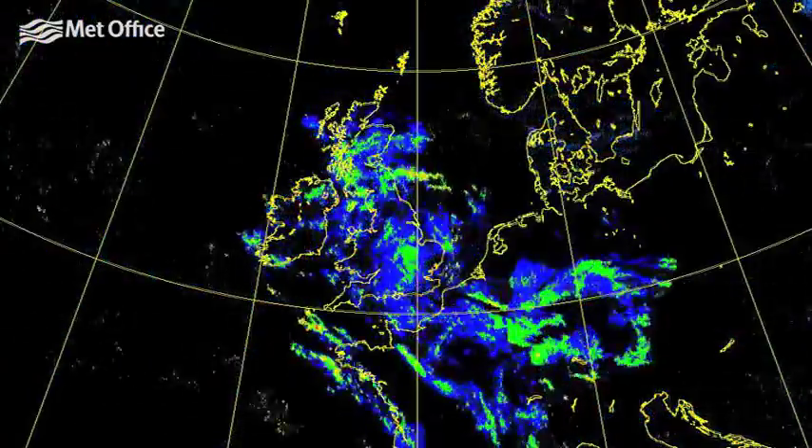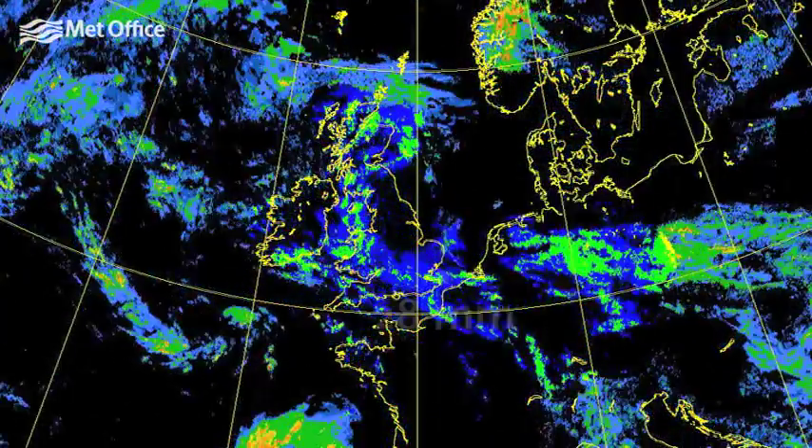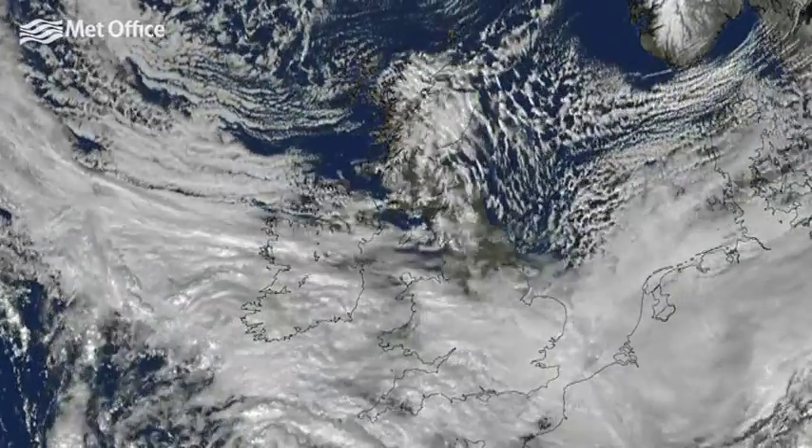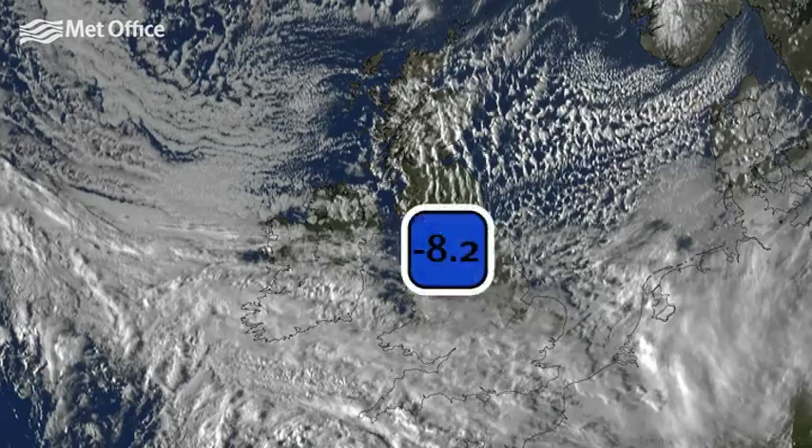It became more unsettled from the 7th, with rain spreading from the south and a recording of 28 millimetres at Manston. From the 10th, it began to get colder, with temperatures dipping to minus 8.2 degrees Celsius at Shapp in Cumbria on the 14th.